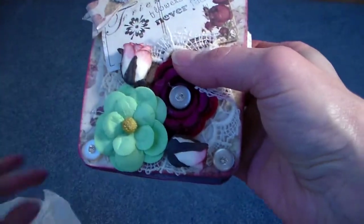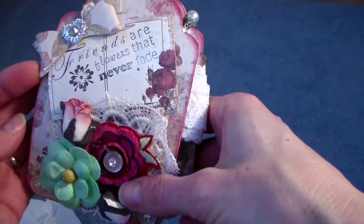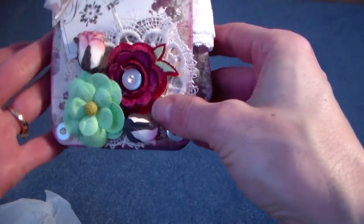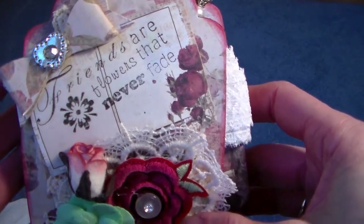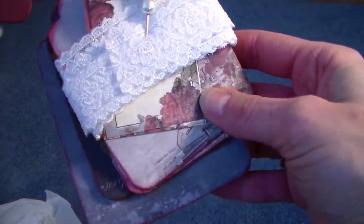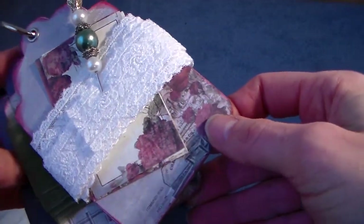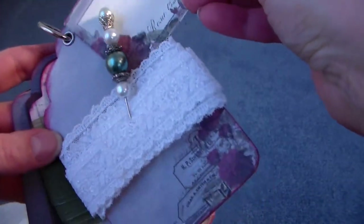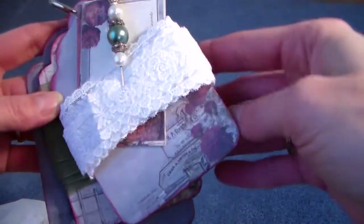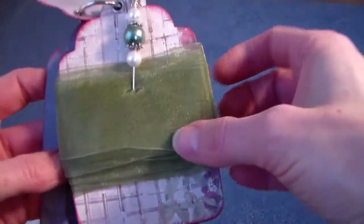Let's see what we have over here — I got a package wrapped up. Oh Marla, that is beautiful — 'Friends are flowers that never fade.' Oh my goodness, look at that! That is just lovely. Oh, I think it's a little lace book! Oh my goodness, that is just beautiful, Marla, this is just wonderful. There are some tags back here — oh, that is beautiful paper!